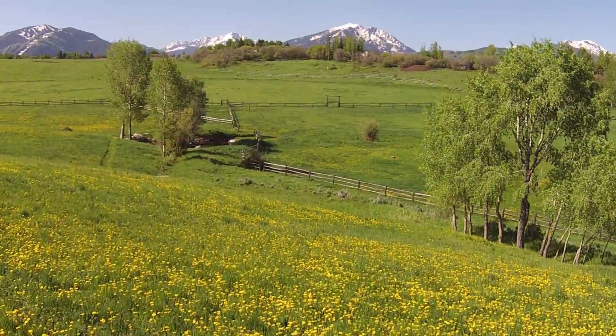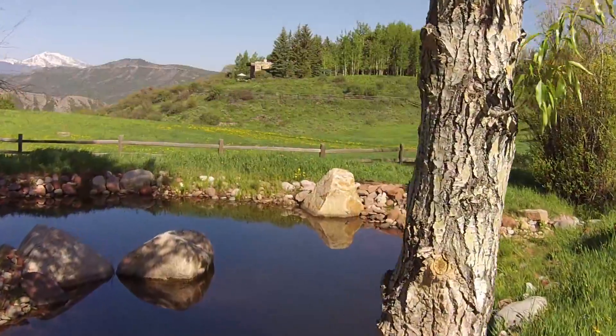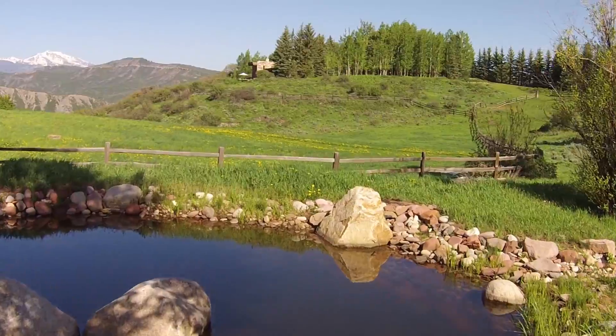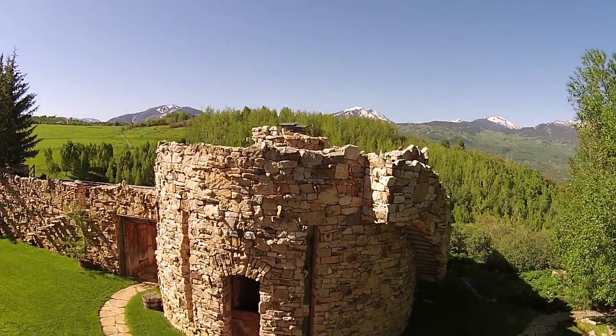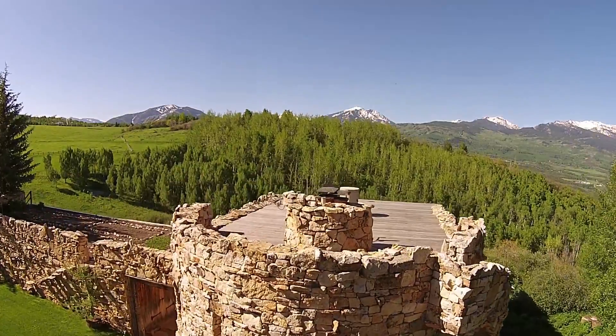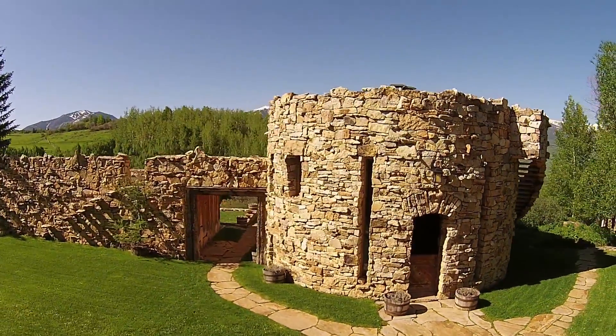Wildflowers line the drive, and waterfalls and streams flow to trout-filled ponds in the pastures below. The barn house is the first building that comes into view. This was one of the earliest properties developed in Starwood and the original home of legendary Norwegian Olympic gold medalist of 1952, Stein Erikson.